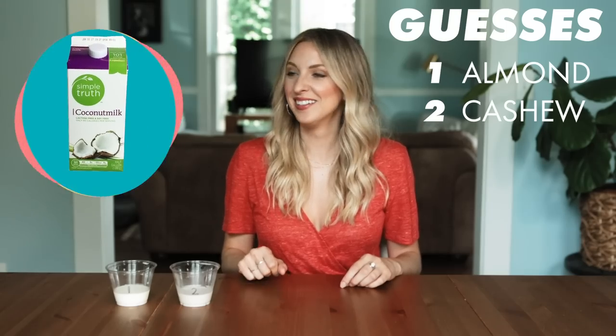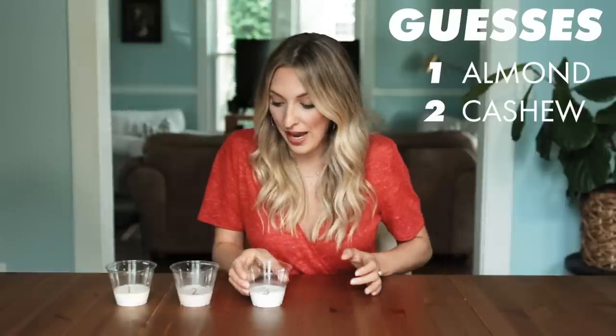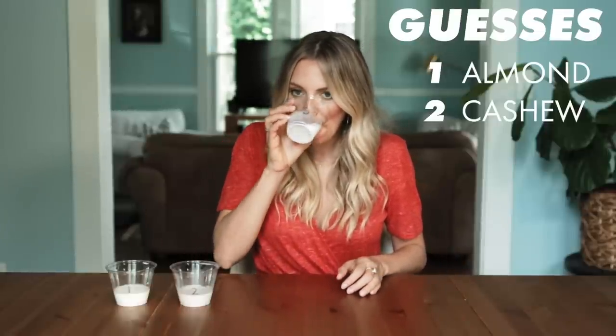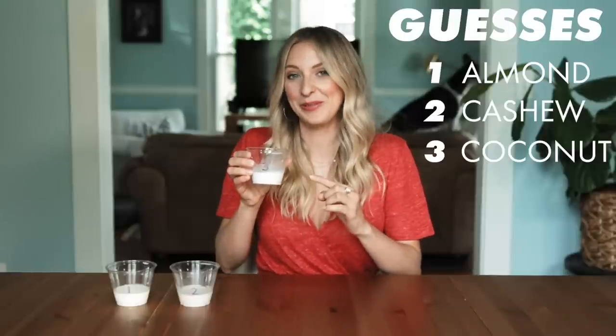Number three. This one's really white. Out of all these so far, this is definitely the whitest. This is sweet, creamy — that's coconut milk for sure.